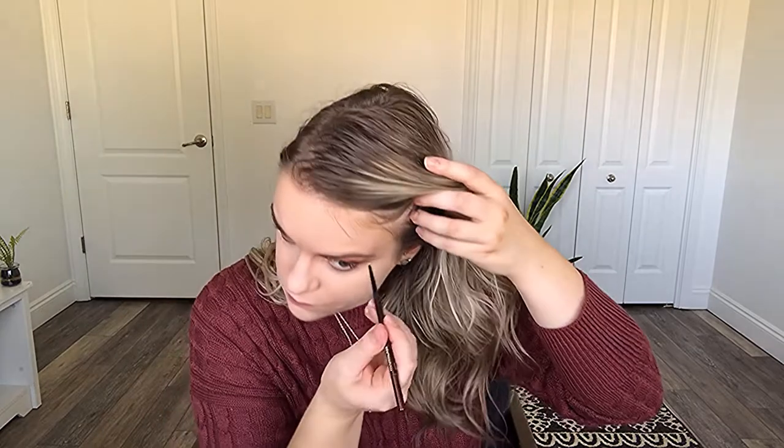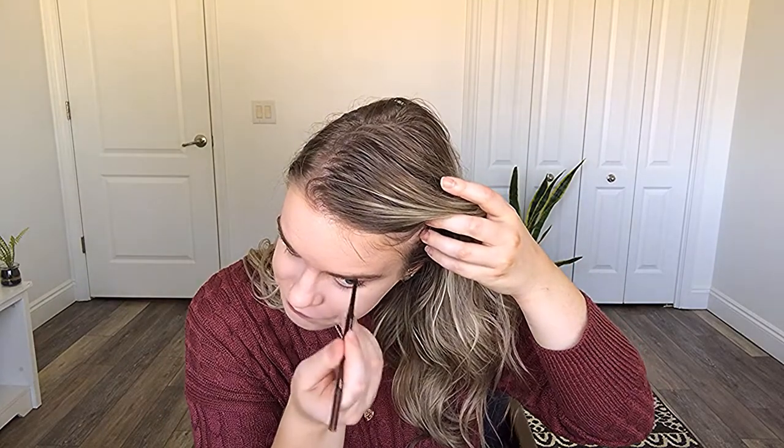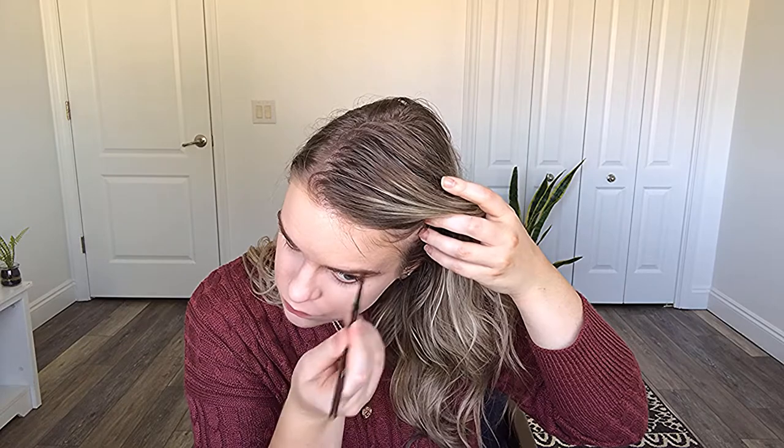Speaking of Warm Blonde, I want to get my hair highlighted again, but I'll probably wait a little bit longer. I do kind of like the unintentional shadow root that I have. I set this with the Benefit Gimme Brow in shade Three.